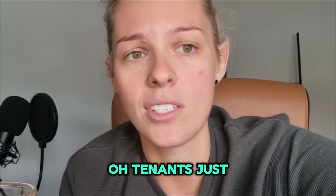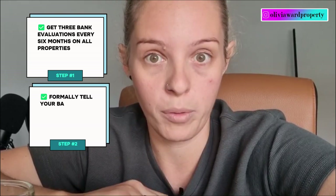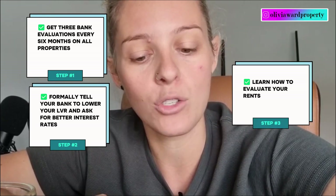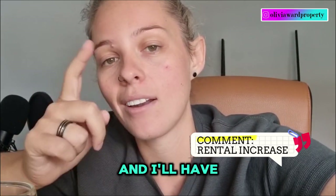Over my eight years of investing, on average my tenants stay in my properties for six years. My tenants know that if something gets broken, it will be attended to within 24 to 48 business hours. So to recap: get three bank valuations every six months on all of your properties; formally tell your bank to lower your LVR and ask for a better interest rate every six months; and learn how to evaluate your rents — don't always take your property manager's word for it. If you want the free training on how to evaluate your rent, comment 'rental increase' below and I'll have my team send it to you.